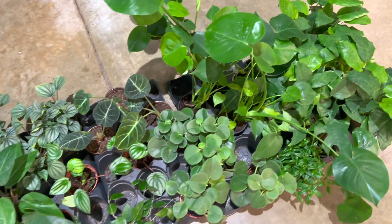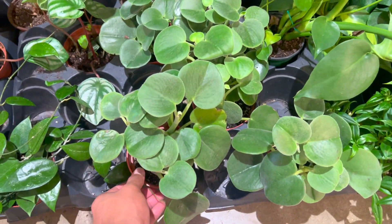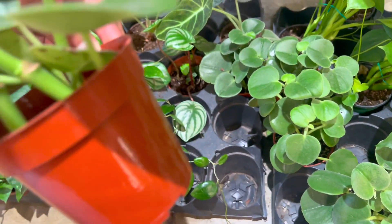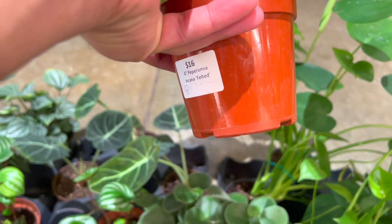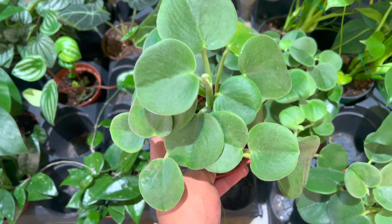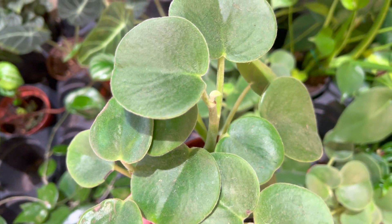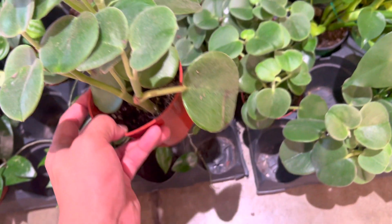Here are some more peperomias, some baby monsteras — I see a Brasil hidden right there on the corner. And this one had corpus pups. I wanted it so bad but I had a budget, so I couldn't overspend. $16 — oh my god, she's stunning! She would look so cute in a terracotta pot. I think everything looks good in terracotta. Look at those fuzzy leaves!